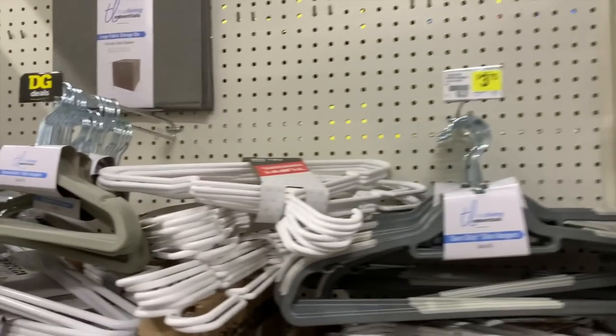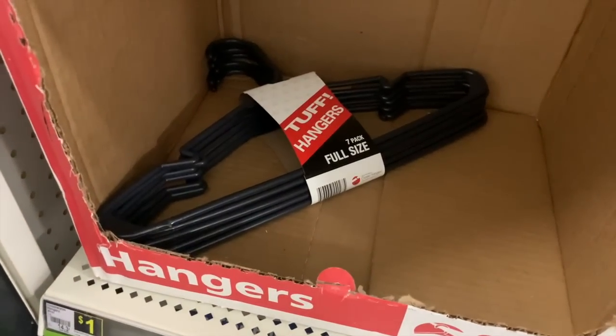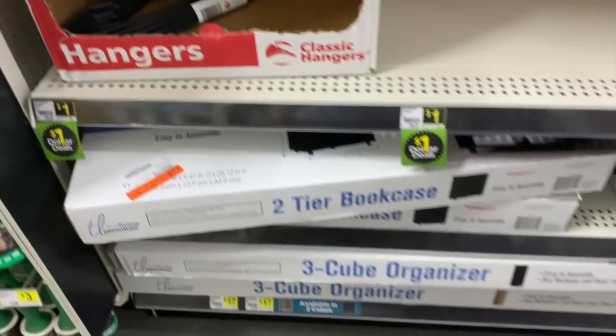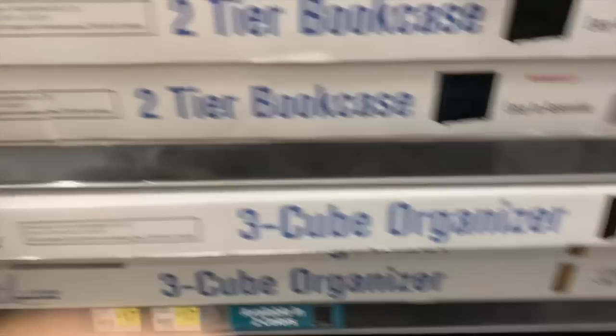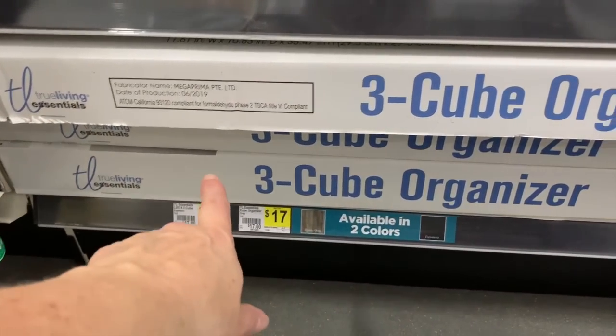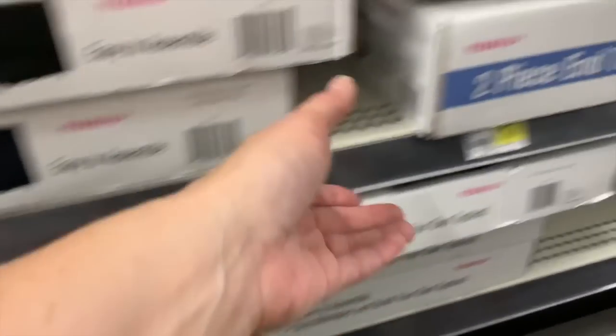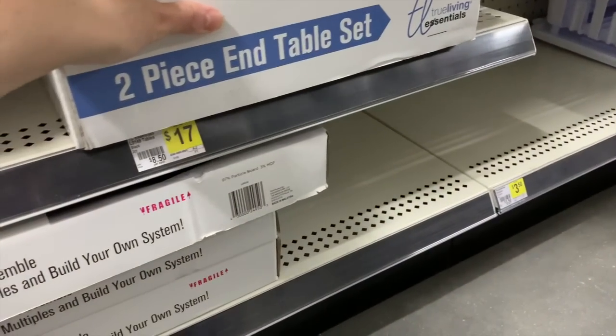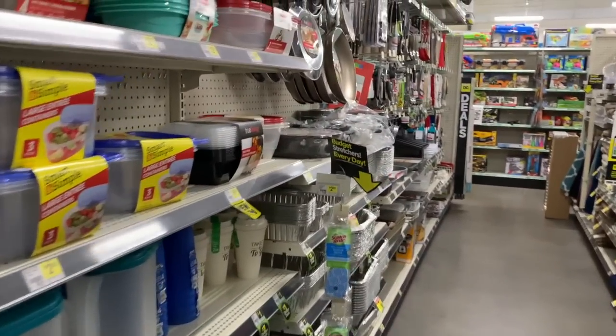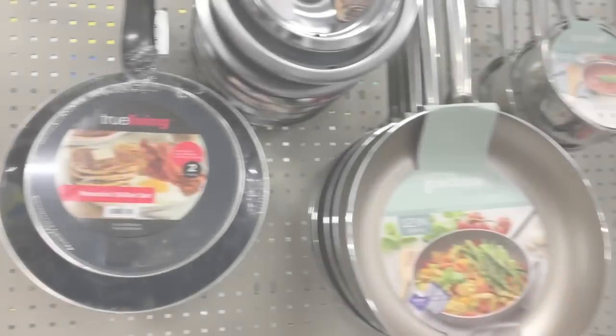And then of course we have hangers — the top hangers are on sale for a dollar right now. We even have bookcases and organizers over here. The bookcase is nineteen dollars, the organizers are seventeen, and there's also a seventeen-dollar two-piece end table set. You guys, do not sleep on Dollar General — they have everything you need in here.